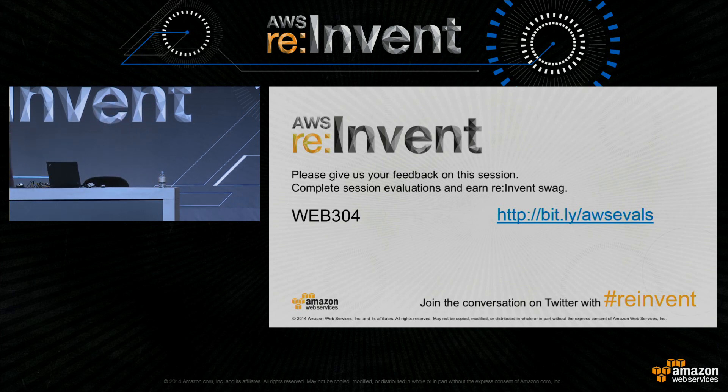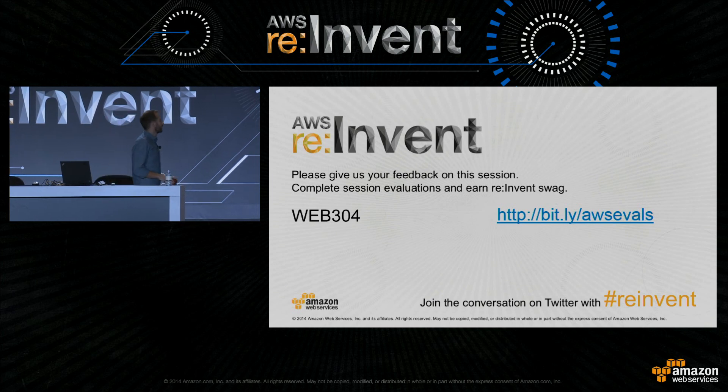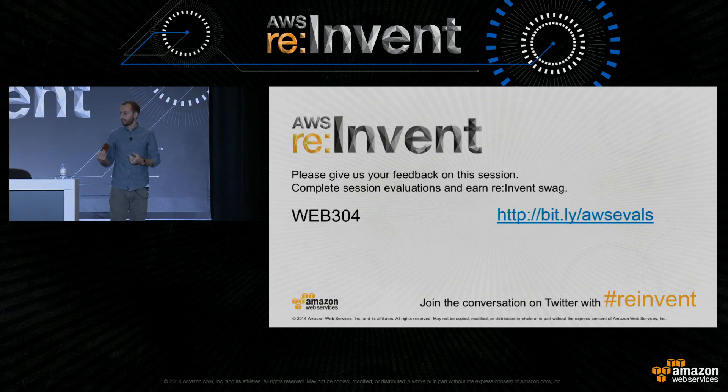Thank you. So thank you very much for coming. Please do fill out evaluation forms, and Zach and I will be out for questions just in the hallway, so please do come and grab us. Thanks very much.